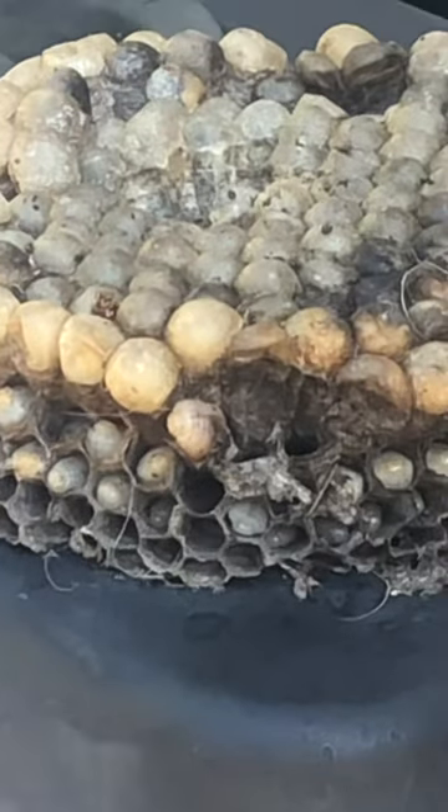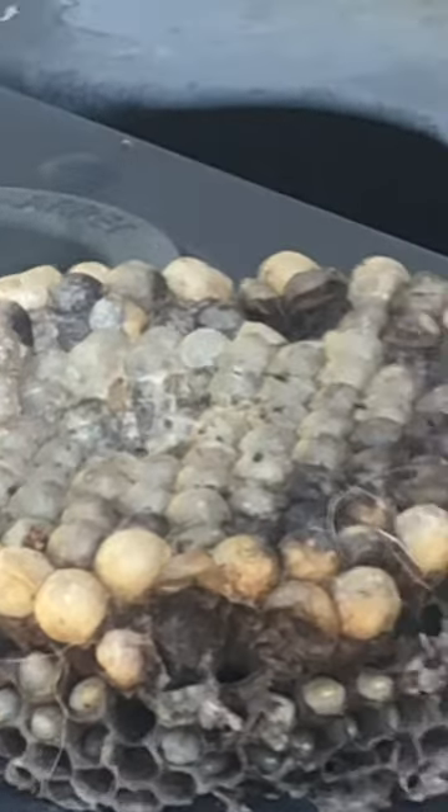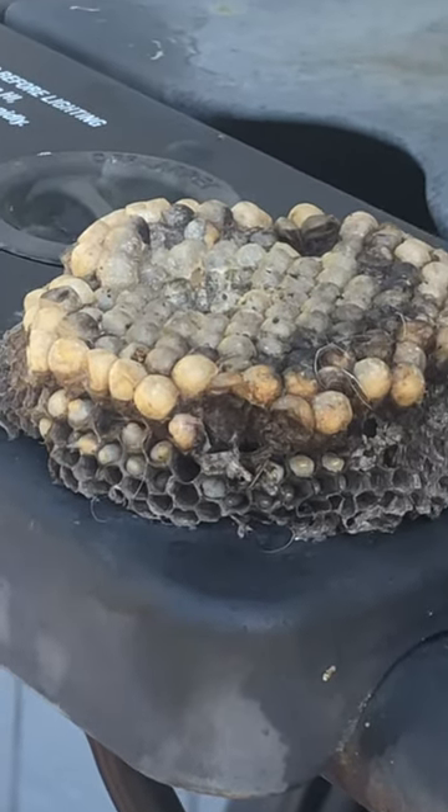The wasps already got out of those holes because they grew up, and those are the eggs on top. But now they're not going to hatch because dad soaked them.